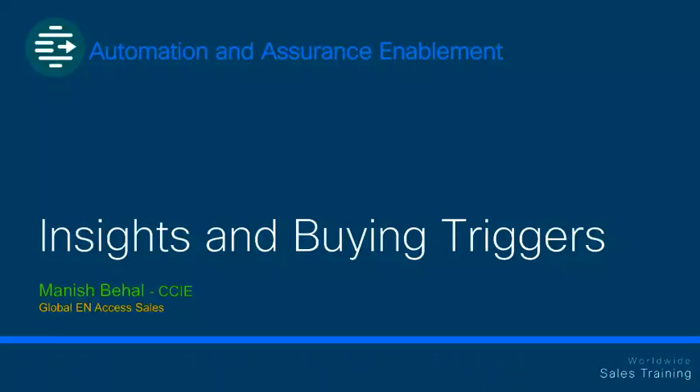Welcome to the DNA Center Assurance and Automation Insights and Buying Triggers module. My name is Manish Behel and I am part of the Global EN Access Sales Team. Here I will be presenting Understanding Business Insights and Buying Triggers.